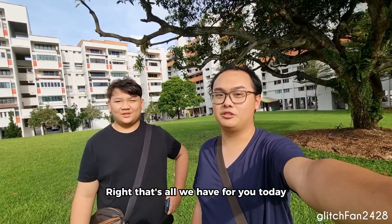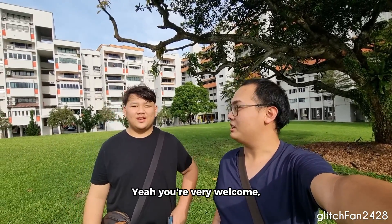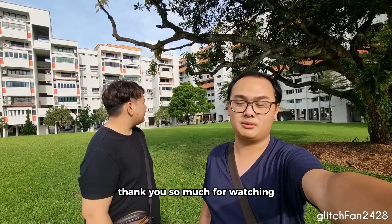Right, that's all we have for you today — be sure to check out Shan's channel. This is my channel here. Thank you Maxson, thank you very much for having me. Yeah, you're very welcome. And that's all we have for you today. Thank you so much for watching — it's time to get out of this field.